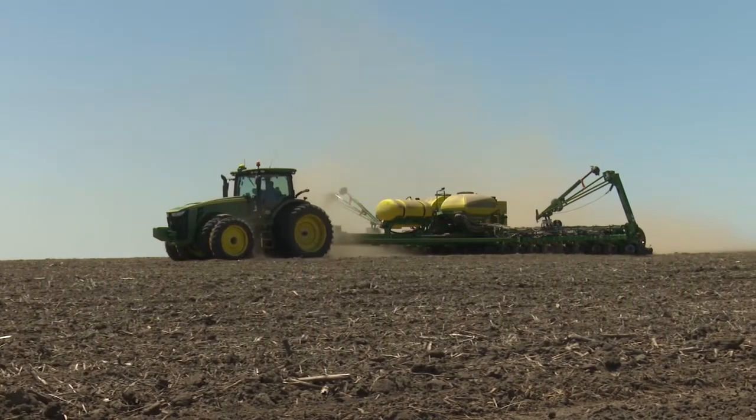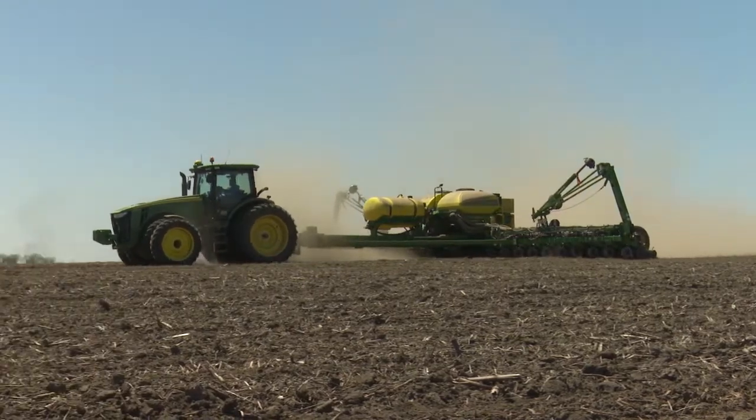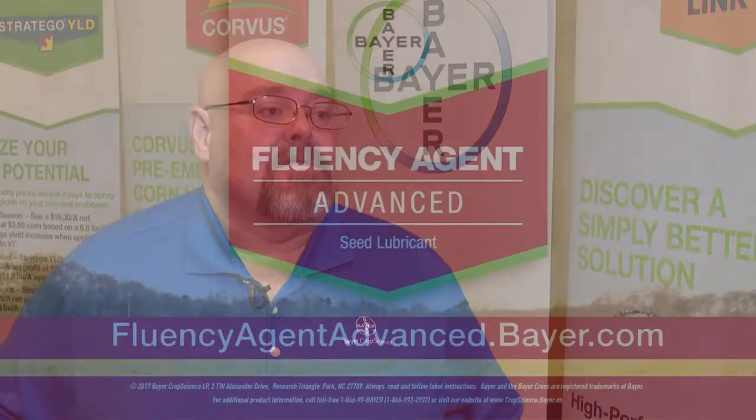Didn't have trouble with moisture. It just worked better than anything I'd done before. Bottom line, Fluency Agent Advance is one more component of Bayer's overall commitment to being in pollinator health.